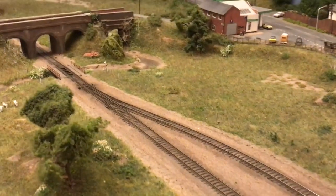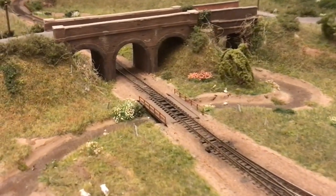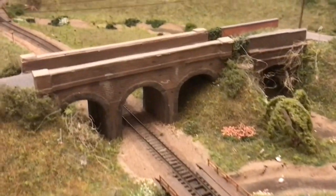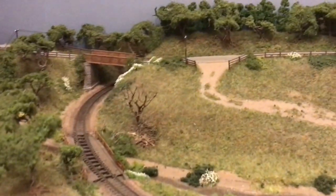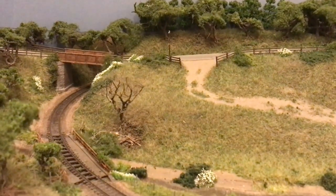Moving up to the other end of the layout, the railway crosses what is known as the Lapford Tor. It crosses it once, then the river meanders across the field and crosses it again, just before the railway disappears into the other scenic break, which is a bridge at the far end disguised with trees.